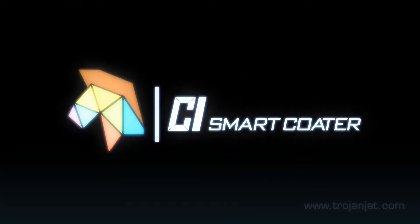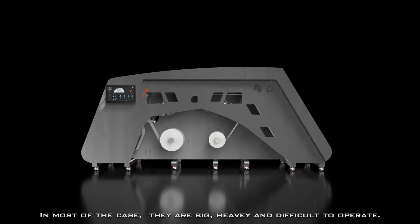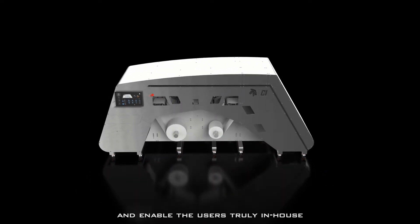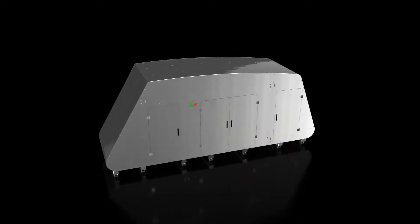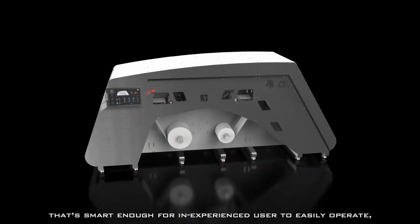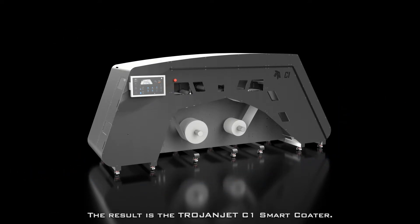Trojanjet C1 Smart Coder. Inkjet pre-coating for different kinds of media used to be done by specialized coating facilities. In most of the cases, they are big, heavy, and difficult to operate. To change this situation and enable the user to truly bring in-house their pre-coating demand for inkjet materials, we decided to start over — to build a compact yet powerful machine that is smart enough for the inexperienced user to easily operate and also has good energy efficiency. Here you go, the Trojanjet C1 Smart Coder.